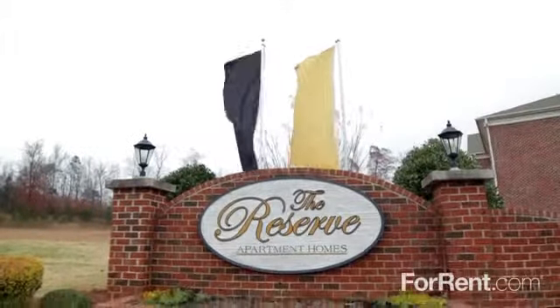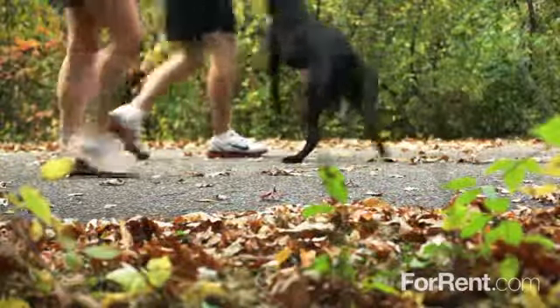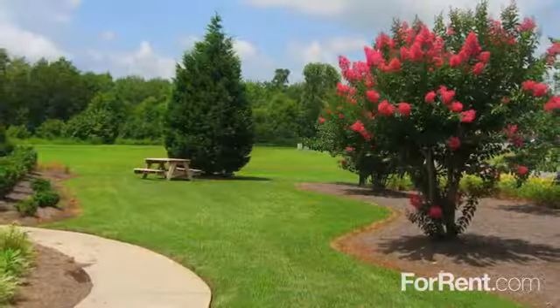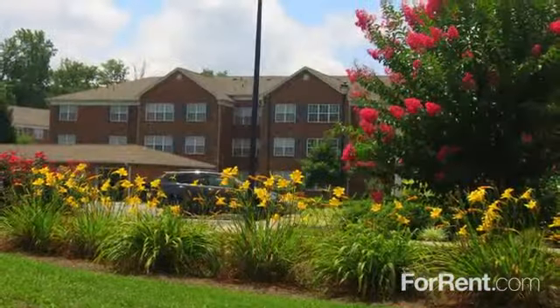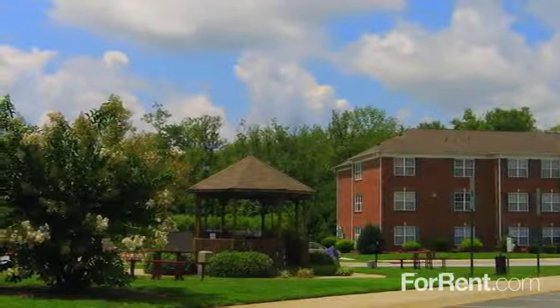Welcome home to Reserve at Regent Centre. Reserve at Regent Centre is the perfect choice for pet owners, with meandering, shaded walkways and vibrant green lawns. Our lushly landscaped property includes a beautiful gazebo with picnic and grilling areas.